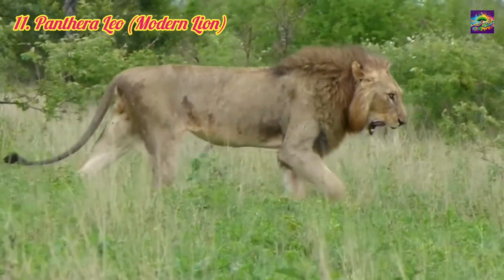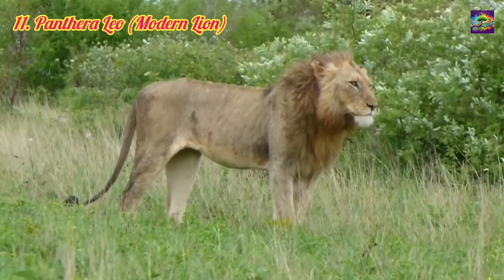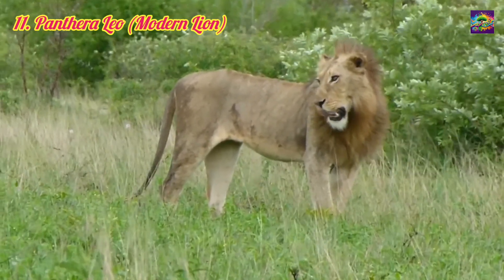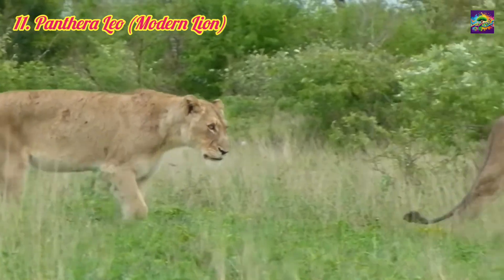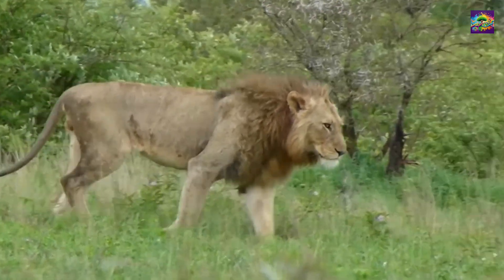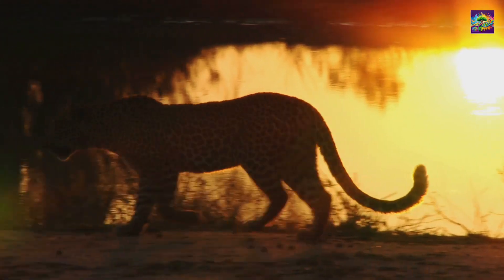These species demonstrate the fascinating evolution of big cats, highlighting their diverse adaptations and survival strategies. From primitive saber-toothed predators like Barbarophelis to the majestic Panthera Leo of today, their stories underscore the dynamic interplay of evolution, environment, and ecology.